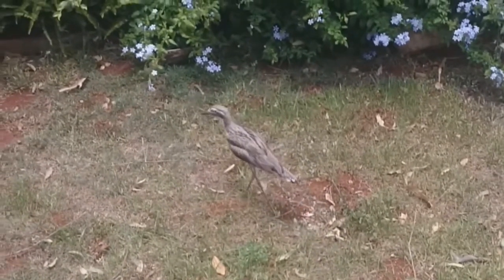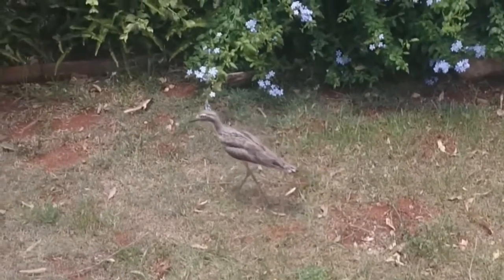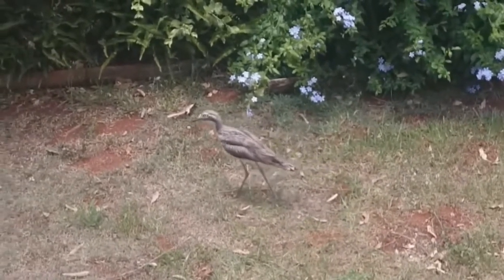This bird has a very distinctive call, and it sounds a bit like a screaming baby. You can hear the call in the background.